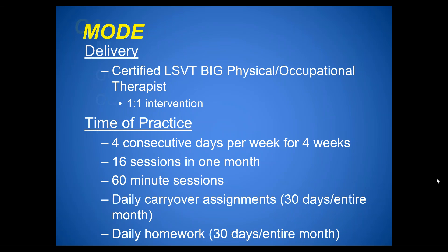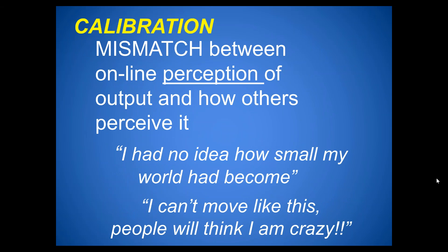The sensory mismatch exists for limb movement as well. Patients say 'I had no idea how small my world had become,' and when asked to move normally, 'I can't move like this — people will think I'm crazy.' Normal movement feels too big. Sensory calibration is incorporated into LSVT Big to help individuals see that the movement is not too big — it's normal movement.